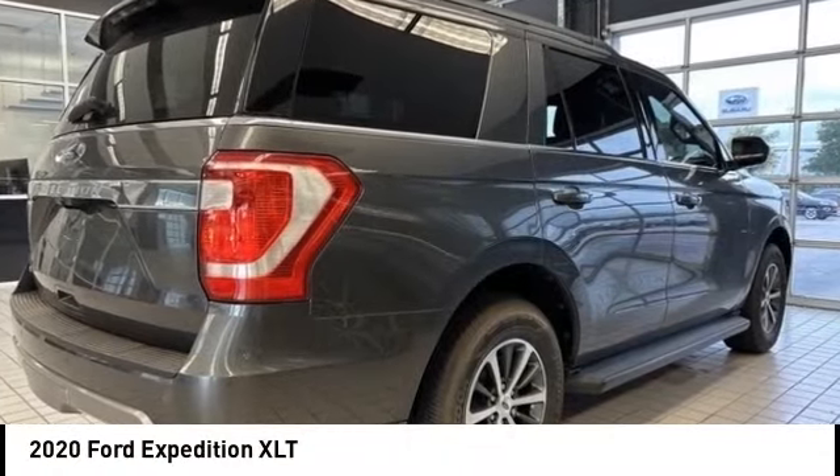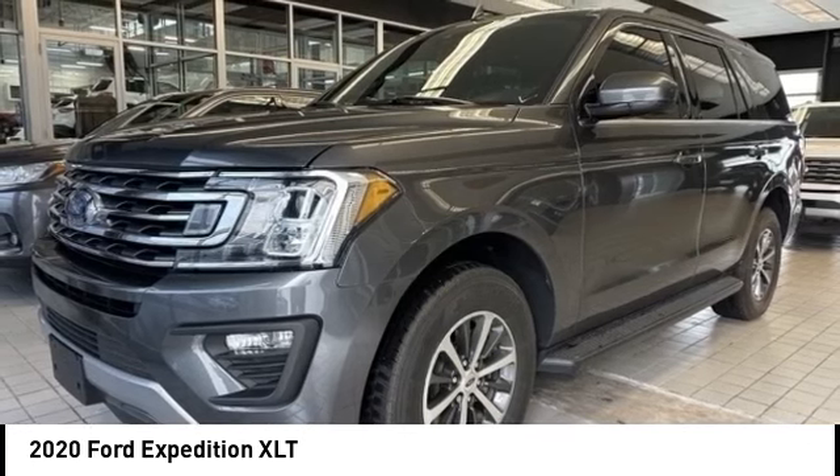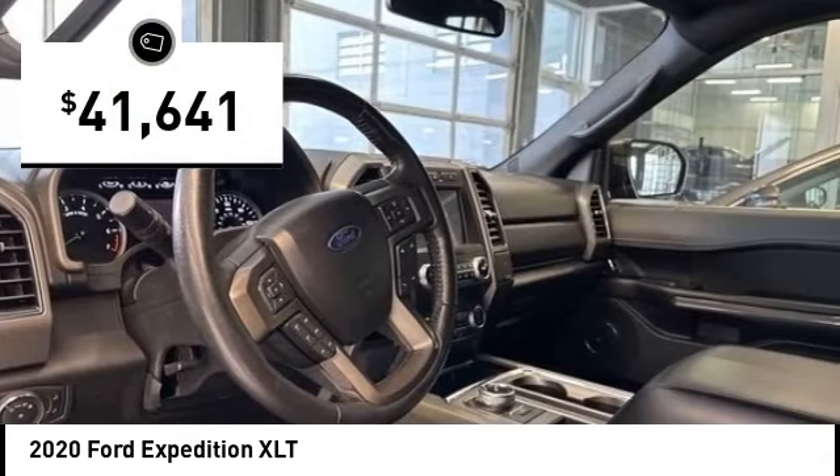Make a great choice today with the 2020 Expedition. Powerful, controlled, resourceful — the Expedition is priced below $45,000.